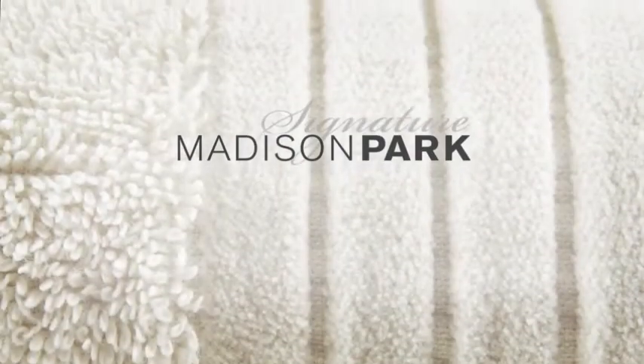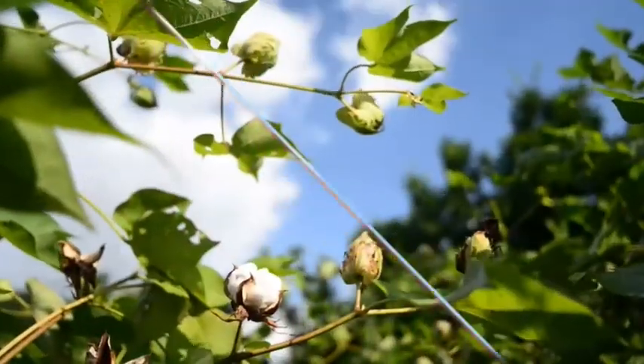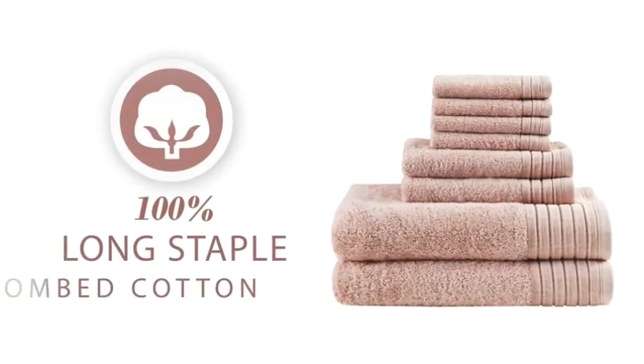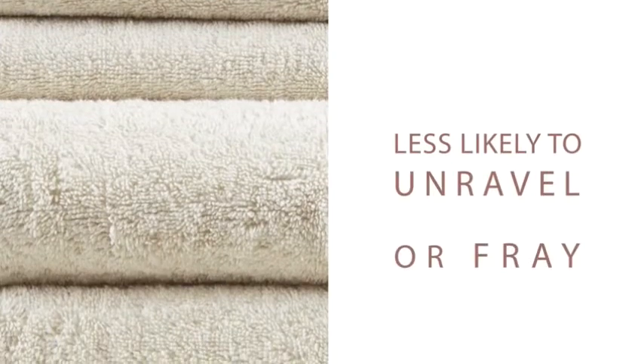Madison Park Signature introduces our Mirage Bath Towel Set. Creating a great towel starts with great cotton. We use 100% long staple combed cotton, which is softer than regular cotton, because the impurities and shorter strands are combed out. This also means the towel is less likely to unravel or fray.